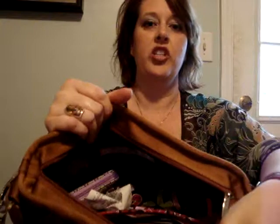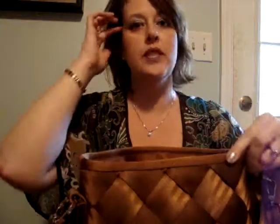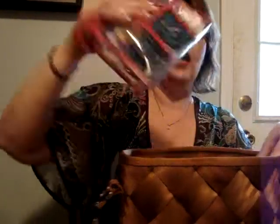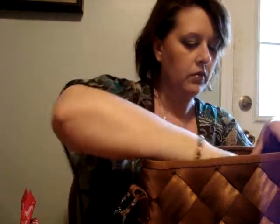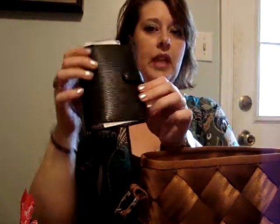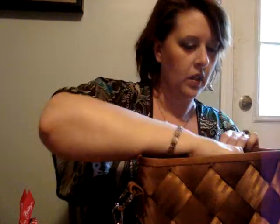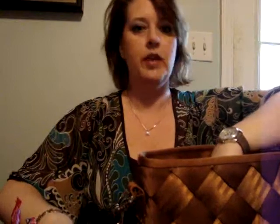I have all my stuff inside, so I'll show you what's in my bag and what I can fit in here. I have my little clear pouch with all kinds of stuff in it. I have my planner, my wallet which is a Vera Bradley in Purple Punch, a cell phone, and an ink pen.